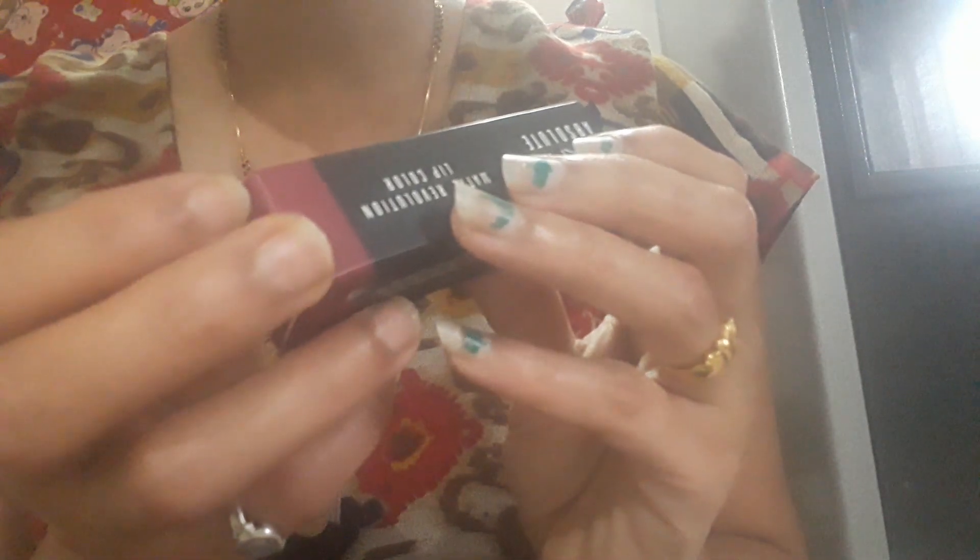Its price is Rs. 800, as mentioned here. The manufacturing date is May 2019 and expiry is April 2022, so its shelf life is 2-3 years.